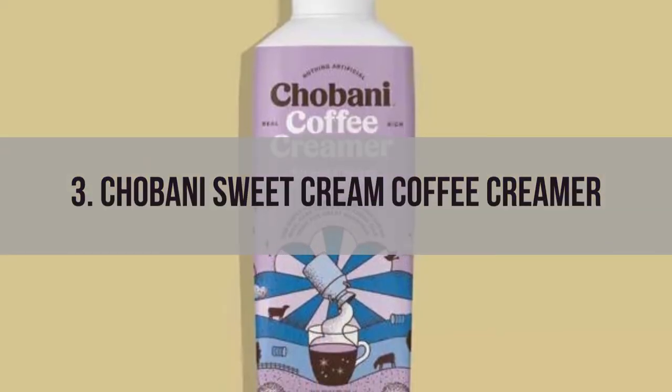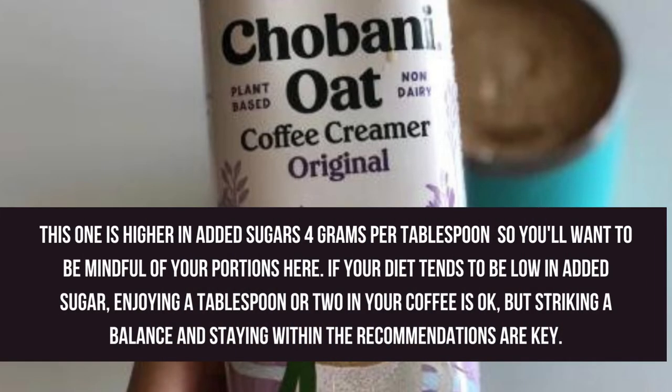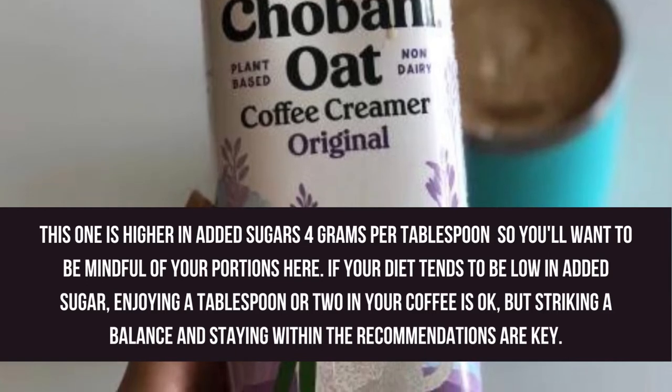Number 3: Chobani Sweet Cream Coffee Creamer. This one is higher in added sugars — 4 grams per tablespoon — so you'll want to be mindful of your portions here. If your diet tends to be low in added sugar, enjoying a tablespoon or two in your coffee is okay, but striking a balance and staying within the recommendations are key.